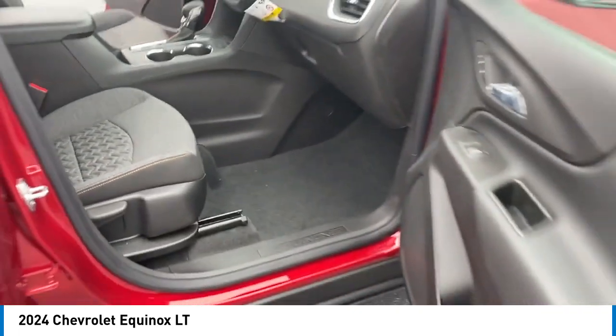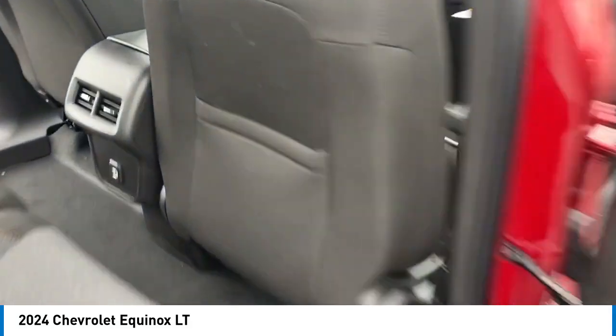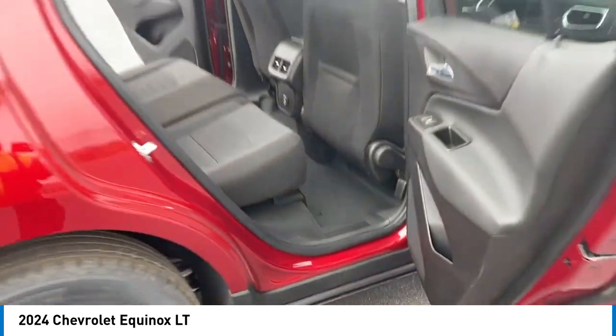Here are some of this vehicle's great options: electronic stability control, alloy wheels, aluminum wheels, rear spoiler, power lift gate, brake assist, and traction control.